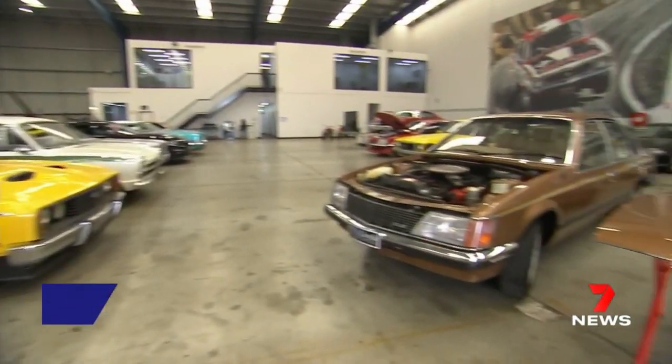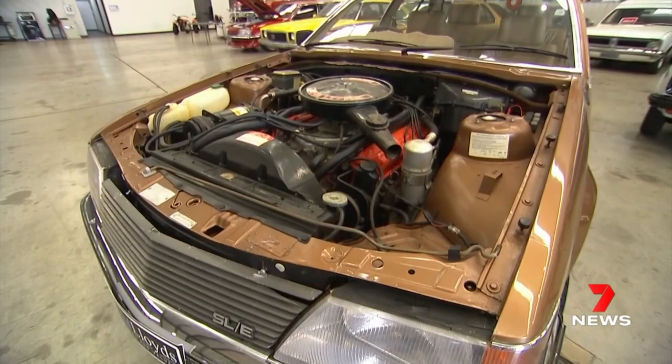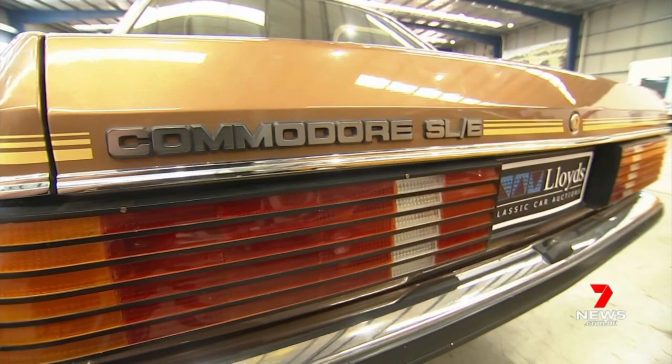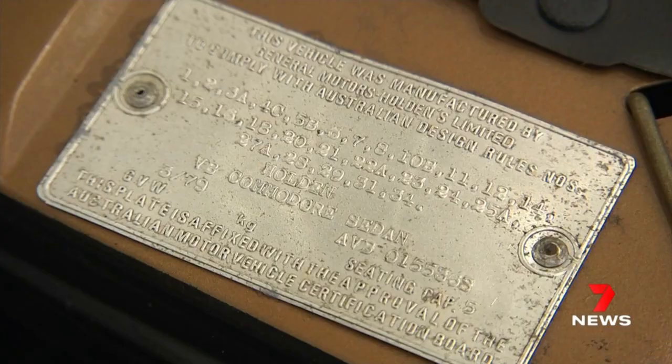At a glance, this might look like any old Holden Commodore, but a closer look reveals it's one of a kind. It's one of the rarest barn finds ever to be surfaced here in Australia. It's being described as an ultimate survivor, built as a prototype for the SLE Commodore in 1979 — the only one in existence.